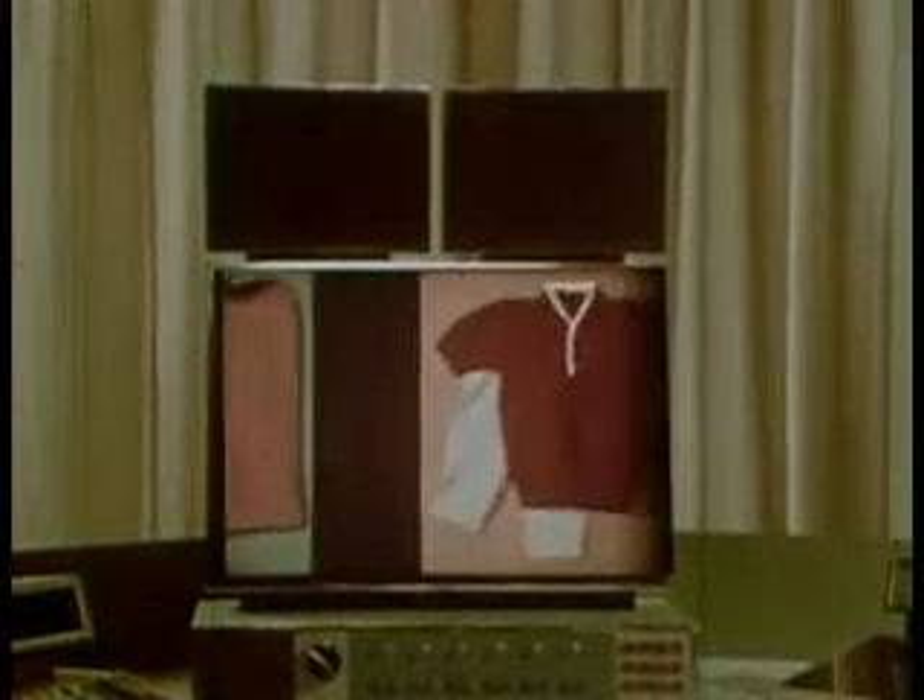Fingertip shopping will be one of the many homemakers' conveniences. This video console will be channeled into the store of her choice. There, a camera will scan a display of wares, which she will select by push button.